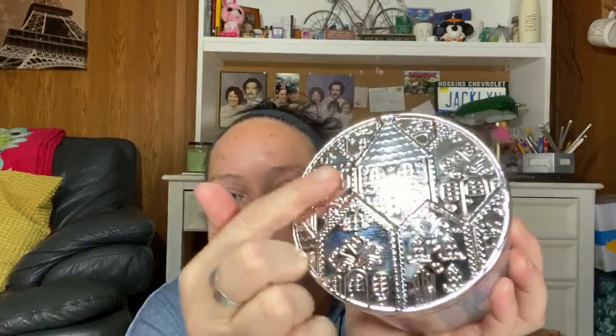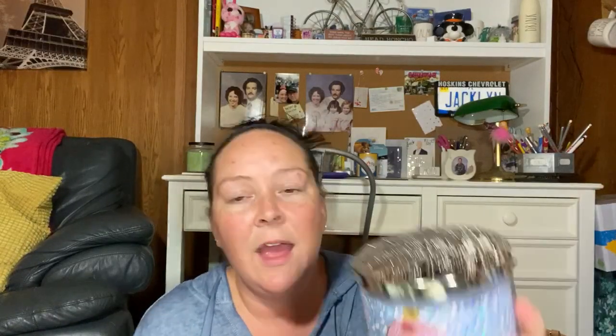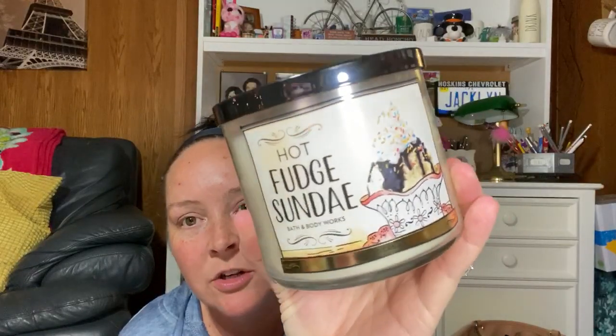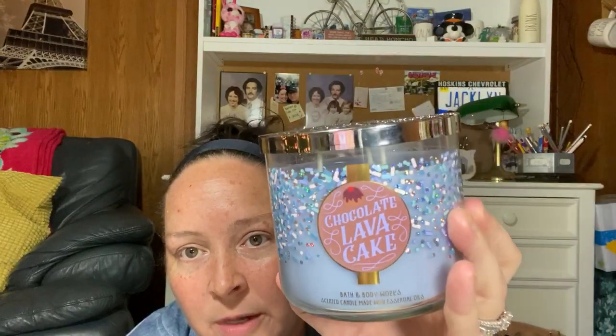The chocolate lava cake packaging looks like gingerbread houses — really holiday nostalgic with a heart on it, super cute. But I think they could have done a better job. The hot fudge sundae packaging is so adorable — it's realistic with a cartoonish design, it says hot fudge sundae, and it's really pretty and sleek with the black lid.